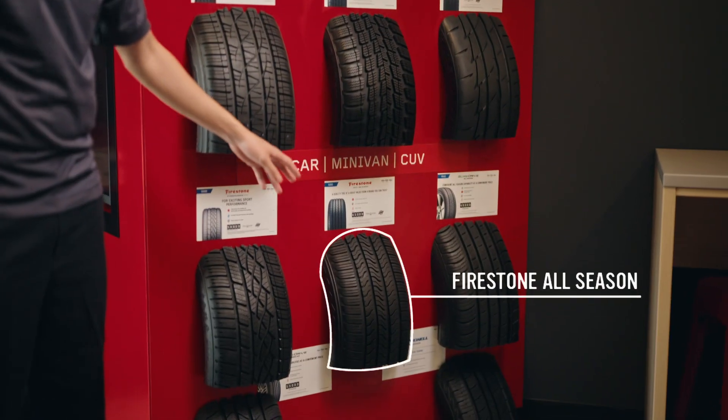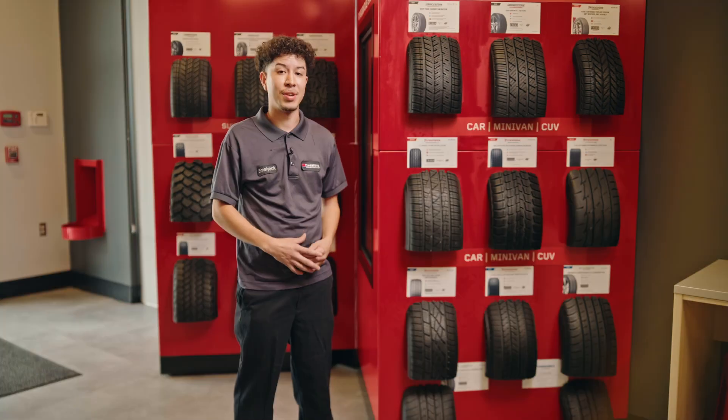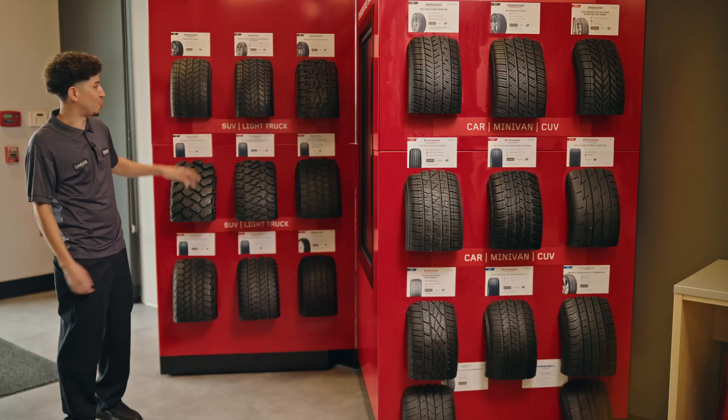We have the Firestone All-Seasons — also one of our best sellers. It's good on budget, not too expensive. It's an all-season tire, so it's good for summer, winter, fall, and spring. It can adapt to whatever season you're currently in.